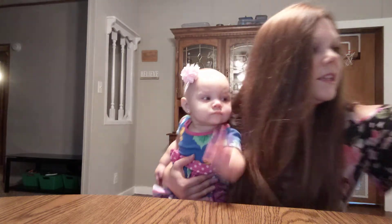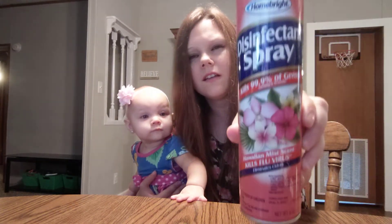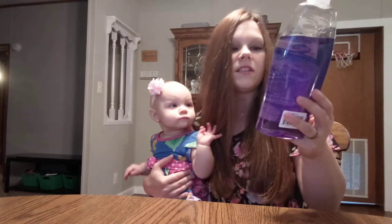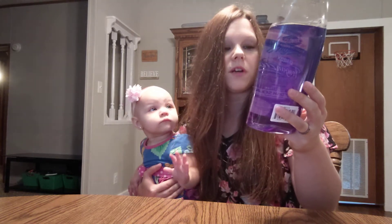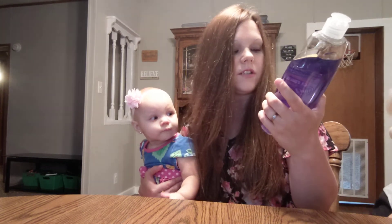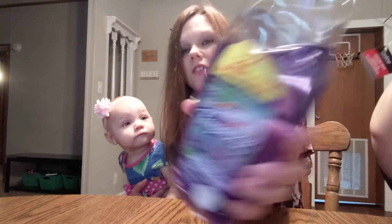I also found the Home Bright disinfectant spray, and I found the Clorox Pergensa bleach-free dish soap in the lavender eucalyptus scent. It's 20 ounces.